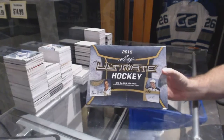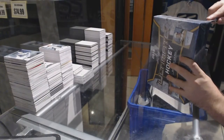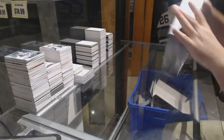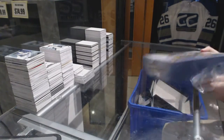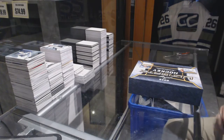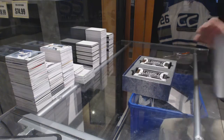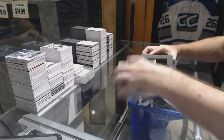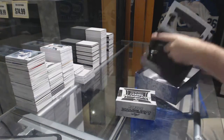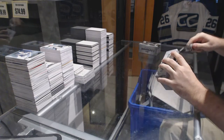Here we go — the tiered draft for Ultimate 2015 Hockey. Good luck everyone. I used a big knife, which sounds easy to maneuver, but no worries. I do apologize about that box — I'll contact Upper Deck for you. All right, let's crush it.